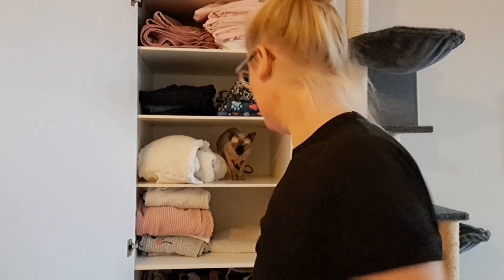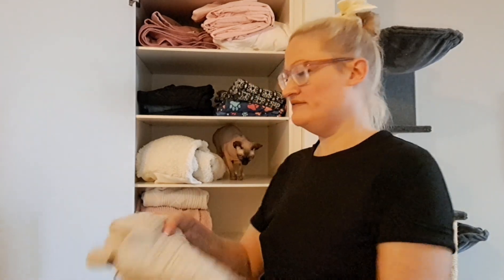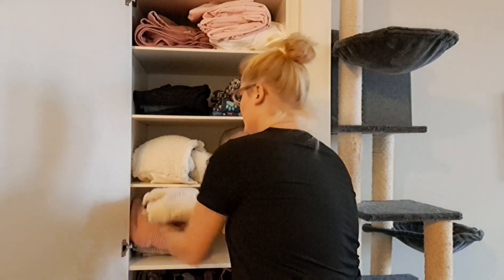This is a sweater vest and I'm gonna keep that one because I like it a lot. And this one I actually wore yesterday and the day before that, so I'm gonna keep that one too.